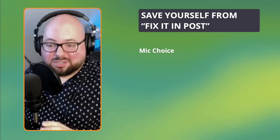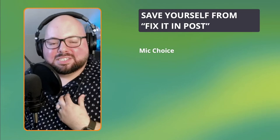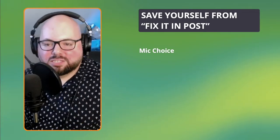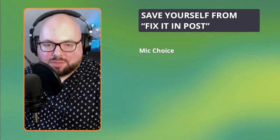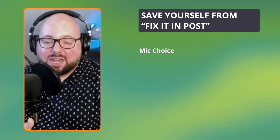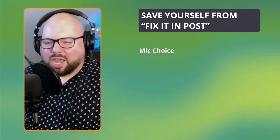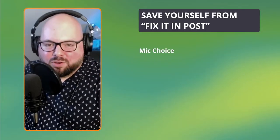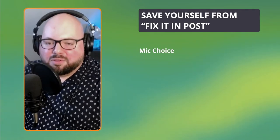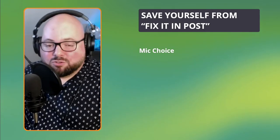Why do I use this condenser when I told you not to? My voice is naturally lower, and the condenser is pitched to be a bit more on the high end — I like the way my voice sounds with it. The trade-off is that I have to do more in editing, but it's a conscious choice. You want to choose the microphone that fits you. It's almost like Harry Potter choosing his wand — you want to find the microphone that really amplifies and complements your voice the best. I would say try dynamic mics first.